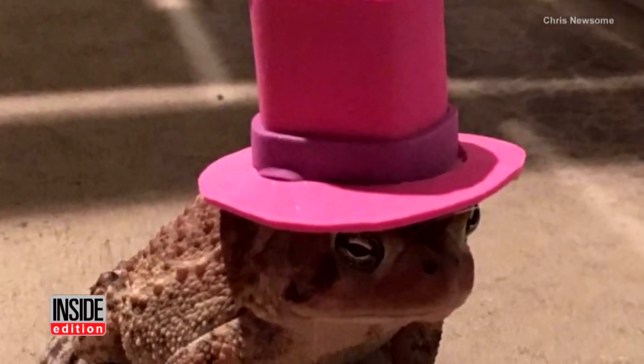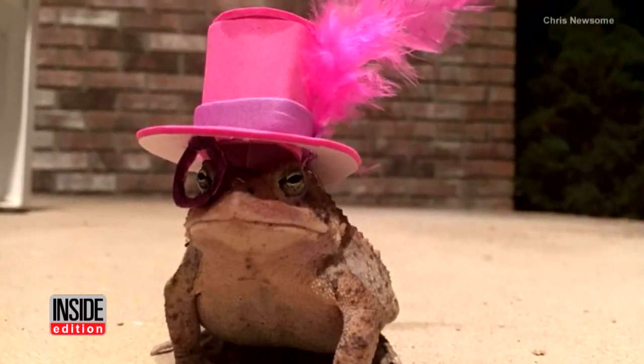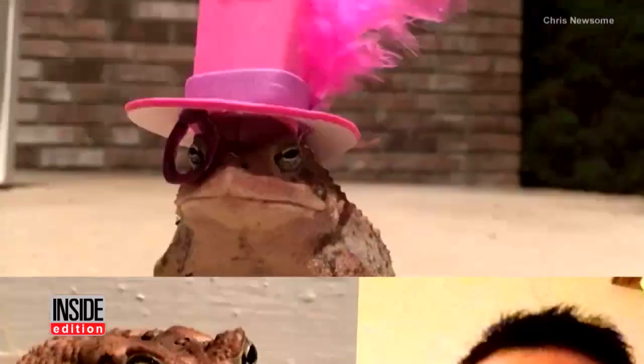After trying it on for size, he finished the masterpiece by adorning it with a feather and a monocle to make him look a little distinguished. But since Chris's new toad friend kept returning even after he made him a hat,